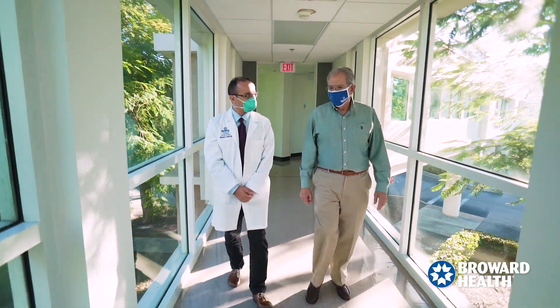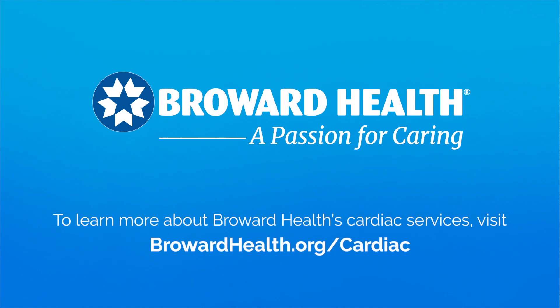The care was unbelievable, second to none. To learn more about Broward Health's cardiac services, visit BrowardHealth.org/cardiac.